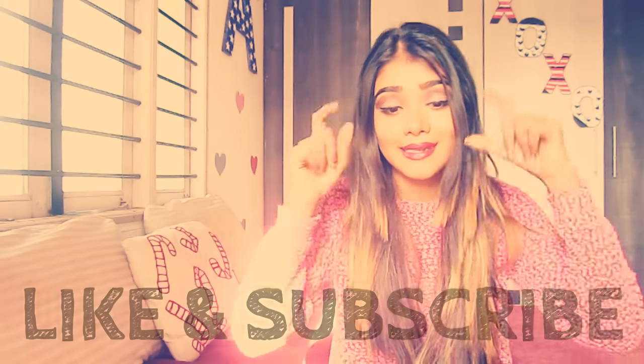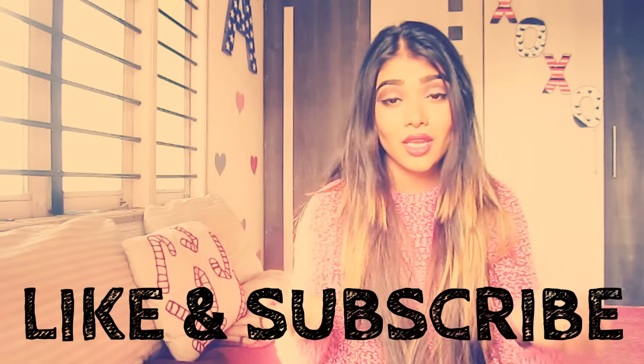That is it for this video. I hope you enjoyed and learned something. If you did, please make sure to hit that like button down below and subscribe to my channel if you haven't already. See you guys next time. Bye! Love ya. Peace out.